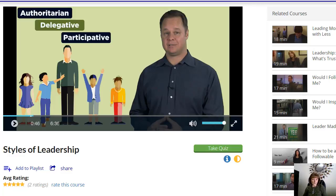One of the topic areas is leadership, and there is a lot of information here on leadership. This particular video is called Styles of Leadership, and you can see here they start out by talking about three different styles: one is authoritarian, one is delegative, and one is participative.